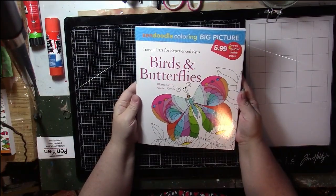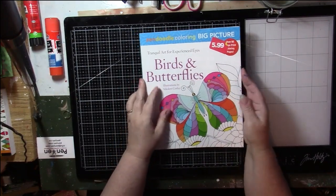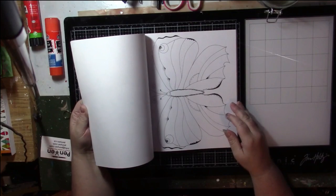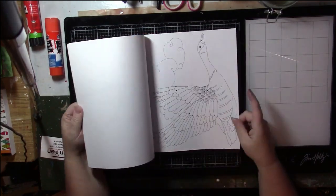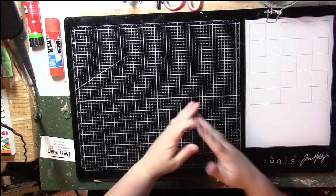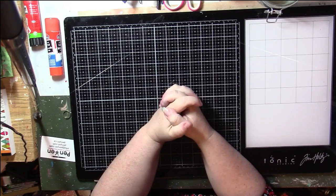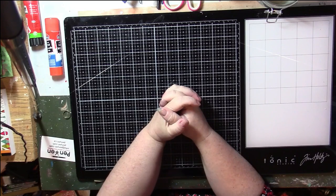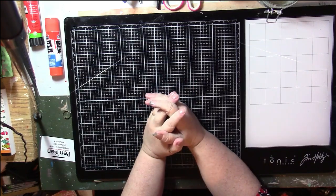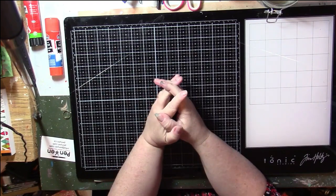The next one is another Big Zen Doodle - I think I only have these two. This is Birds and Butterflies by Nicolette Coraline. I'm keeping this one - it's just got some very simple big pictures and they're perforated too, one-sided. I like this kind of coloring, it helps me be calm. I wanted to keep these around the half-hour mark and we're at 35 minutes, so I'm going to stop here and continue in Part 2. We haven't even made a dent in my collection but I've got about a dozen books to purge. Thank you for joining me!